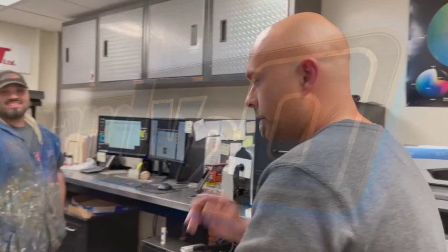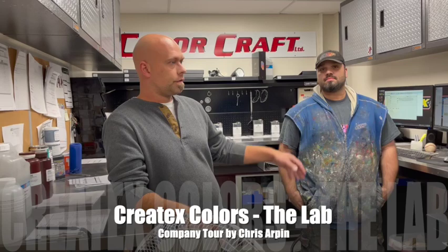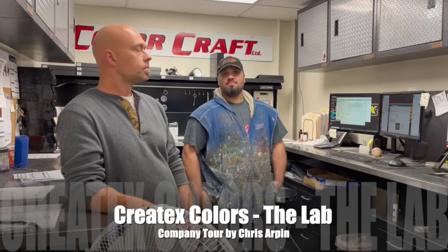This is Ryan, he works in our lab — he's the guy that makes the paint here at Create Tech. This is the lab portion of our facility where we store everything: our color matching system, our data color system, and all the top secret files. Everything starts from here from developing.